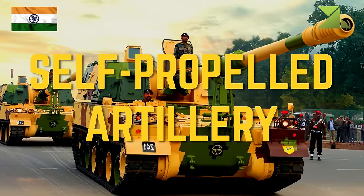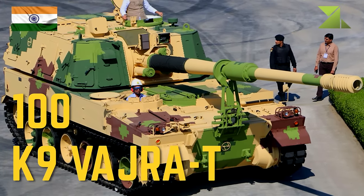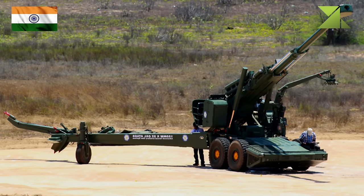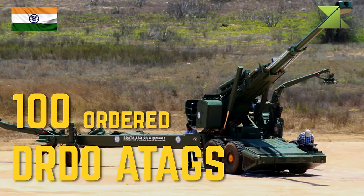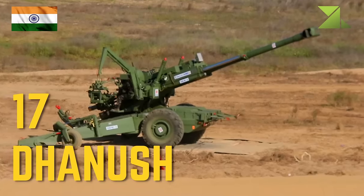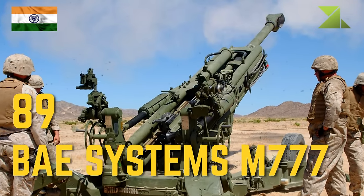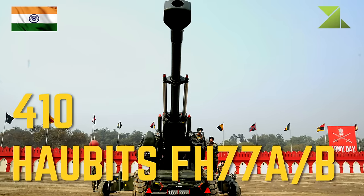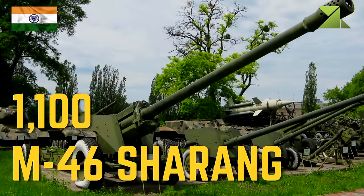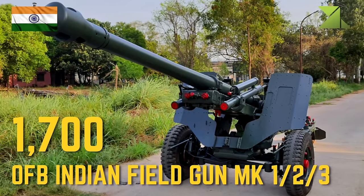Self-propelled artillery: 100 K-9 Vajra, TOAD artillery, 100 on order DRDO ATAGS, 17 Anush, 89 BAE Systems M-777, 410 Howitzer FH-77 AB, 1100 M-46 Charang, 1700 OFB Indian Field Gun Mk 1/2/3.